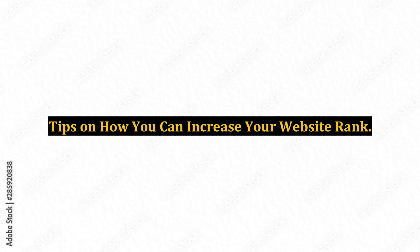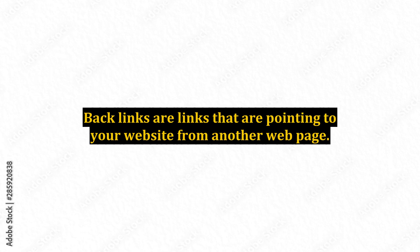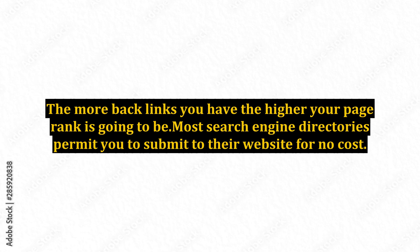Tips on how you can increase your website rank. Google PageRank is back to being based on inbound links. Backlinks are links that are pointing to your website from another web page. The more backlinks you have, the higher your page rank is going to be. Most search engine directories permit you to submit to their website for no cost.